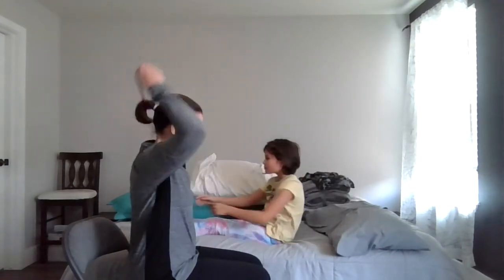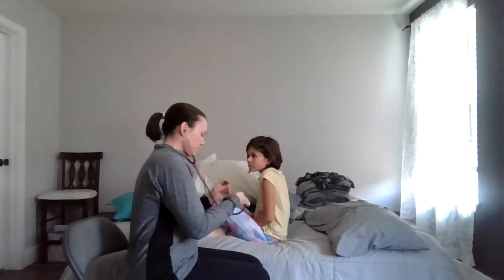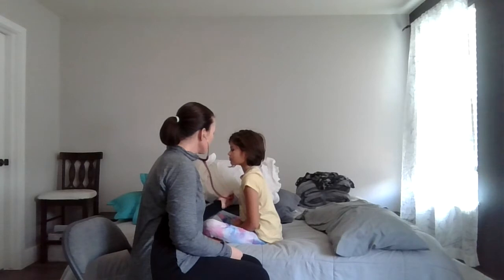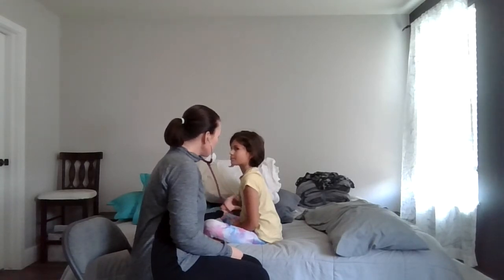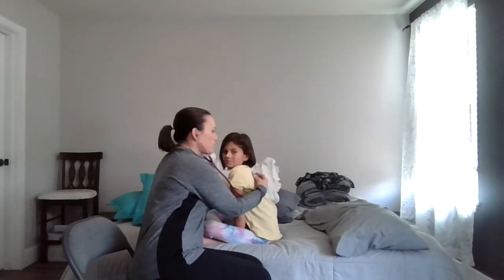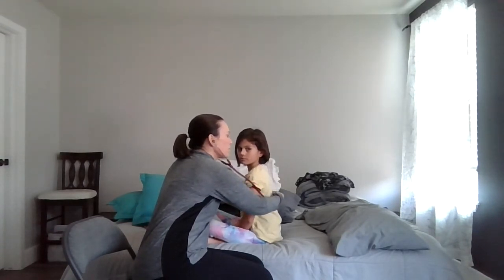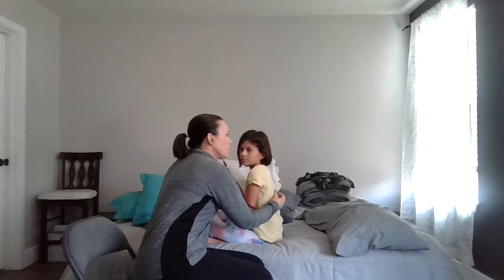Go ahead and sit up for me. Go ahead and wash my hands and listen to the patient's lungs. Go ahead and take a deep breath. Deep breath. Another deep breath. Very good. Take a deep breath for me. Deep breath. And one more.